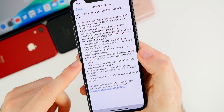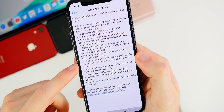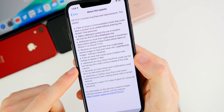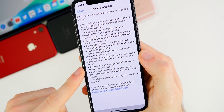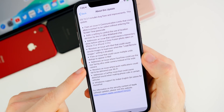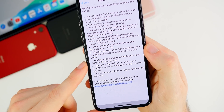Another fix addresses an issue where FaceTime could use the rear-facing ultra-wide camera instead of the wide camera. So if you noticed something funky going on with FaceTime, that's why — it has now been addressed in this latest update.